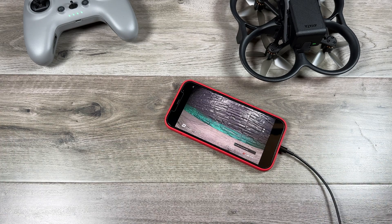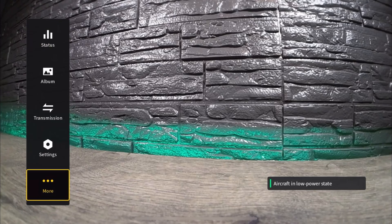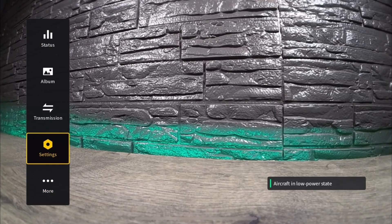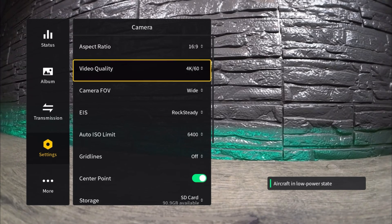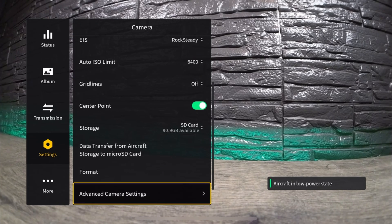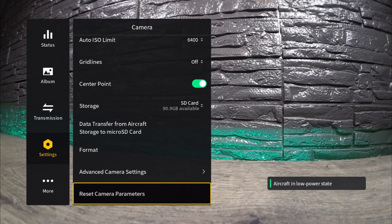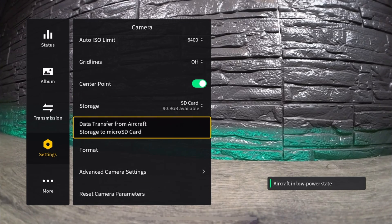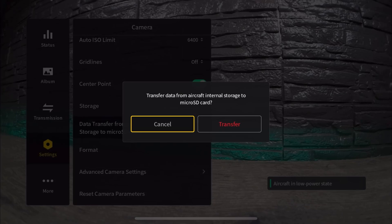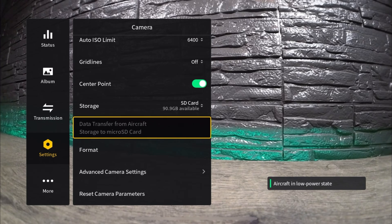Let's go ahead and take a look at where some of these settings are located. I've got the goggles on and I'm going to do a screen recording so you can see. We'll go into settings and the first one should be under camera. If we go all the way down to the bottom, you can see it says 'data transfer from aircraft storage to micro SD card.' If we click on that, it gives us a very simple dialog to transfer. That's all you have to do there.